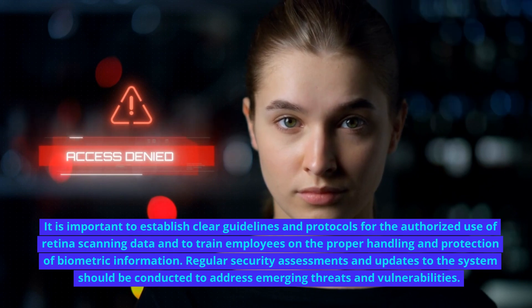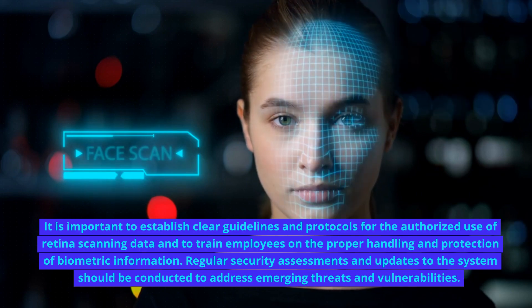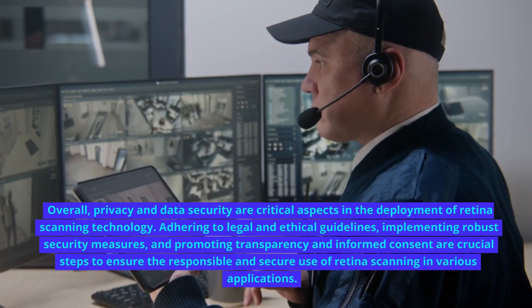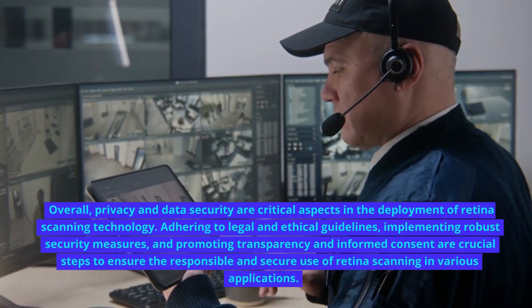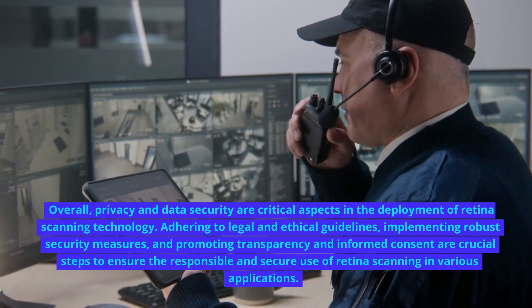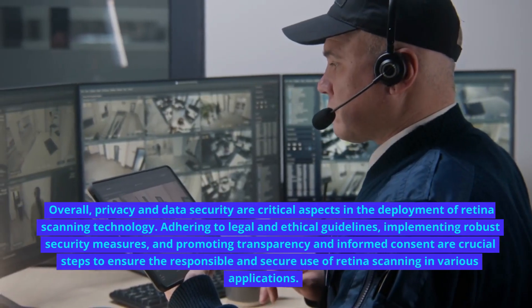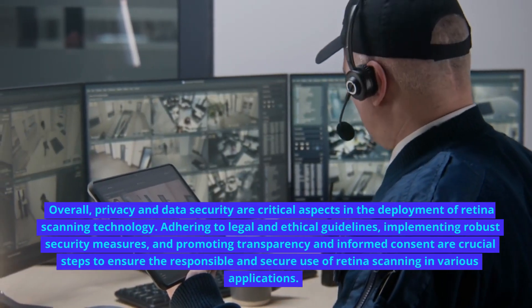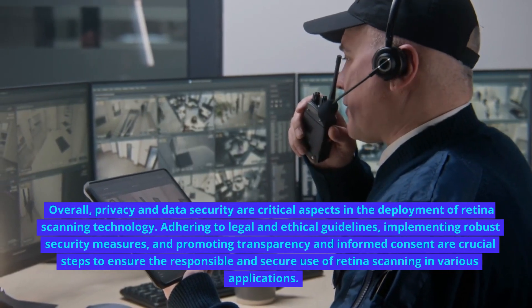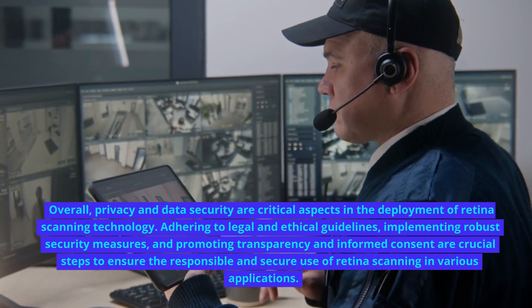Regular security assessments and updates to the system should be conducted to address emerging threats and vulnerabilities. Overall, privacy and data security are critical aspects in the deployment of retina scanning technology. Adhering to legal and ethical guidelines, implementing robust security measures, and promoting transparency and informed consent are crucial steps to ensure the responsible and secure use of retina scanning in various applications.